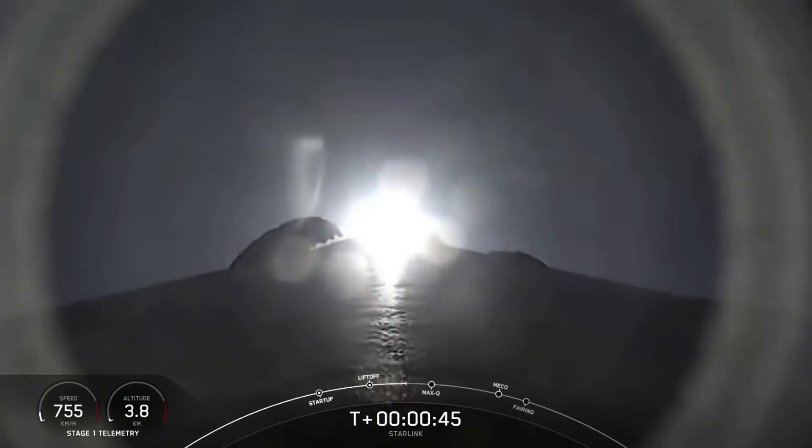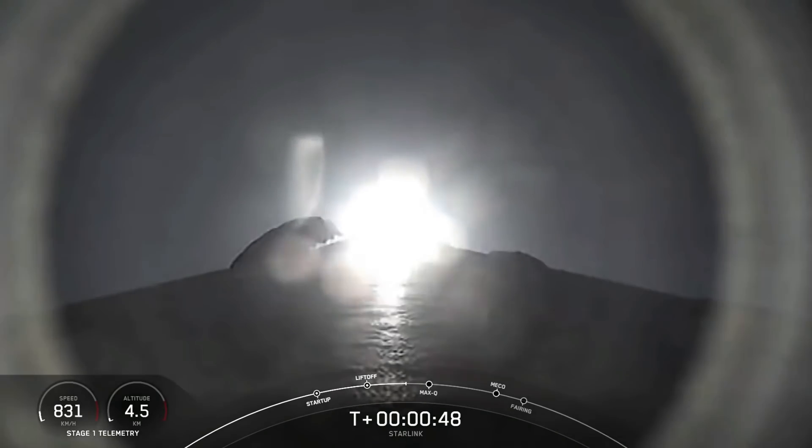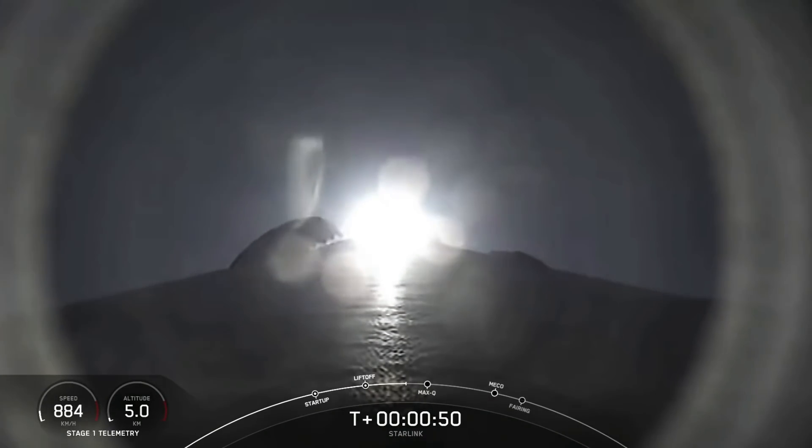Falcon 9 has successfully lifted off from Cape Canaveral Space Force Station, carrying our stack of Starlink satellites to orbit.